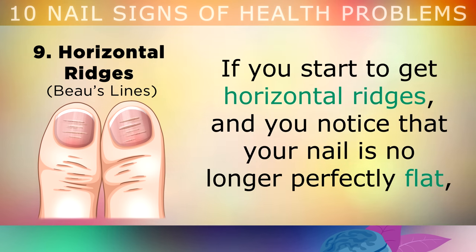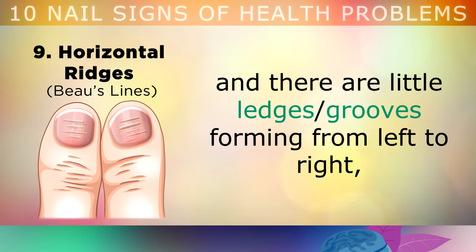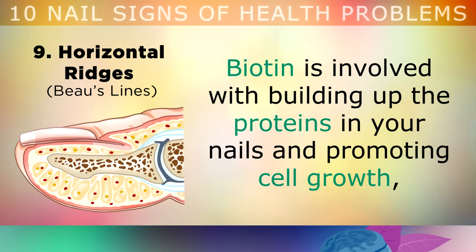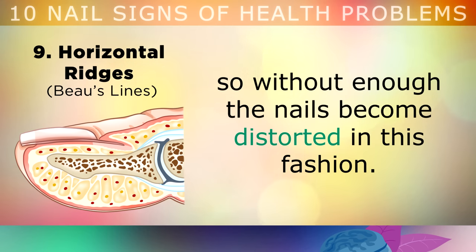If you start to get horizontal ridges and notice that your nail is no longer perfectly flat, with little ledges or grooves forming from left to right, this usually indicates that you are deficient in B Vitamins, especially Vitamin B7 which is Biotin. Biotin is involved with building up the proteins in your nails and promoting cell growth, so without enough of it, the nails become distorted in this fashion.